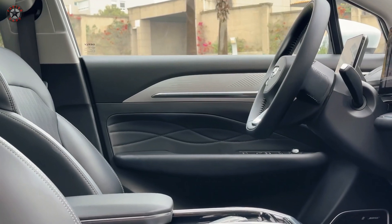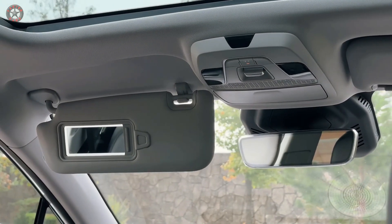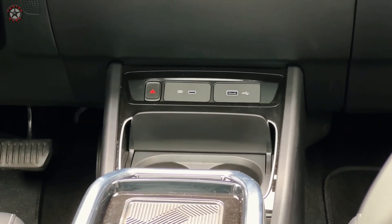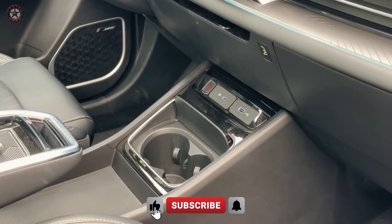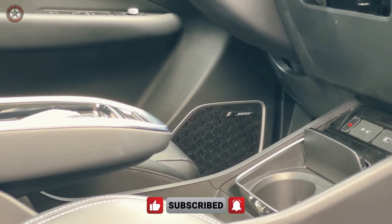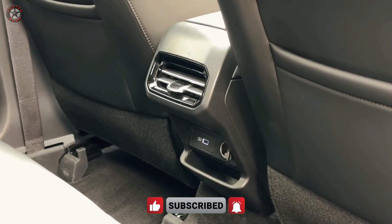The 2024 Geometry C presents itself as a compelling choice for those seeking a stylish, practical, and eco-friendly SUV. Its impressive range, comfortable interior, and competitive price tag make it a strong contender in the growing electric SUV market.